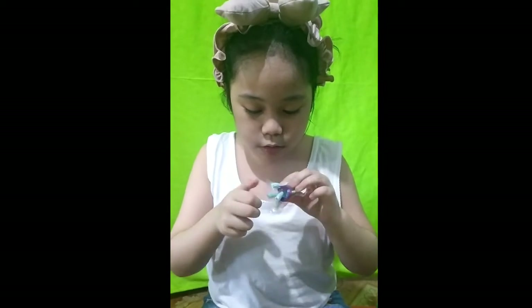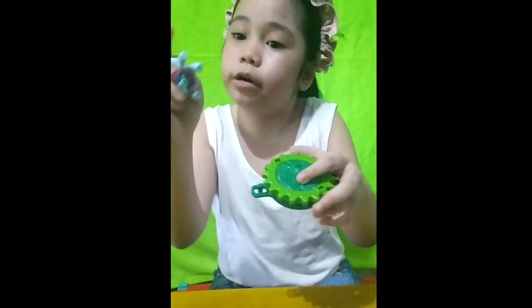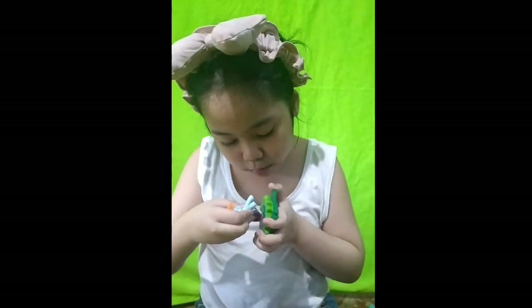Oh my gosh, I'm just going to open this one and this one. And there is a hole in here, over here, and I'm going to spin it a lot!